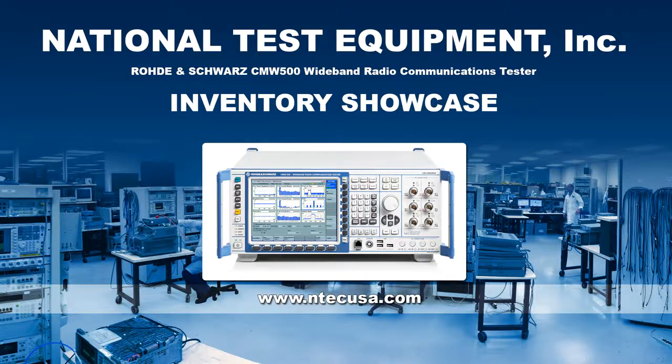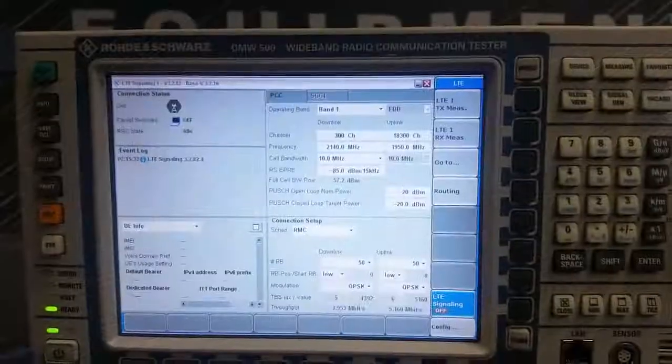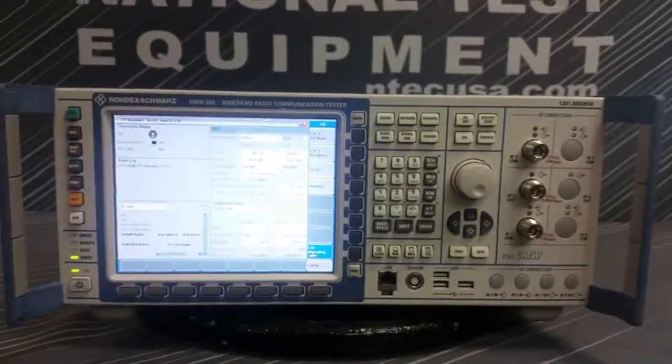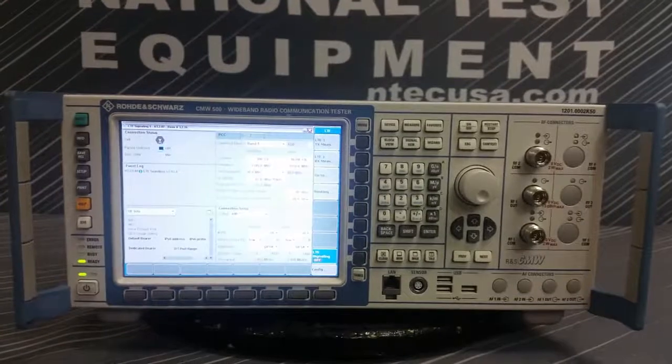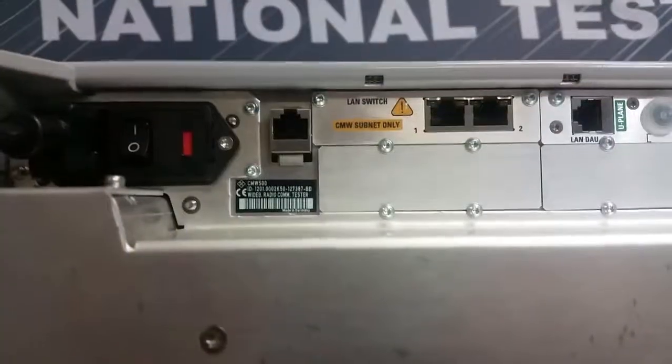Hi everyone, my name is Rob from National Test Equipment and I'm going to be showing you one of the units we currently have for sale. What we have here is a Rohde & Schwarz CMW500 Wideband Communications Tester that is in excellent physical condition. This particular unit, serial number 127387-BD, is a highly configured LTE system with many protocol packages to assist all chipset, R&D, and manufacturing testing needs.